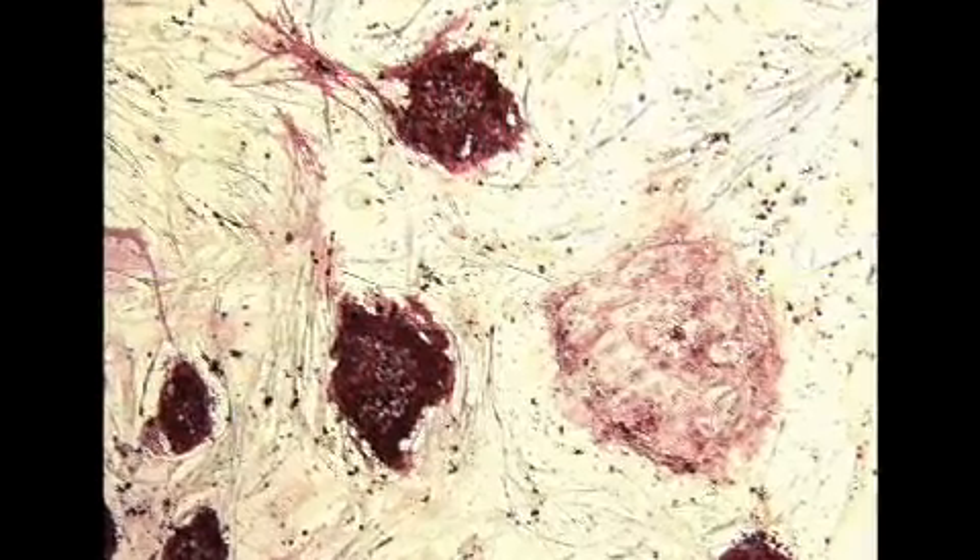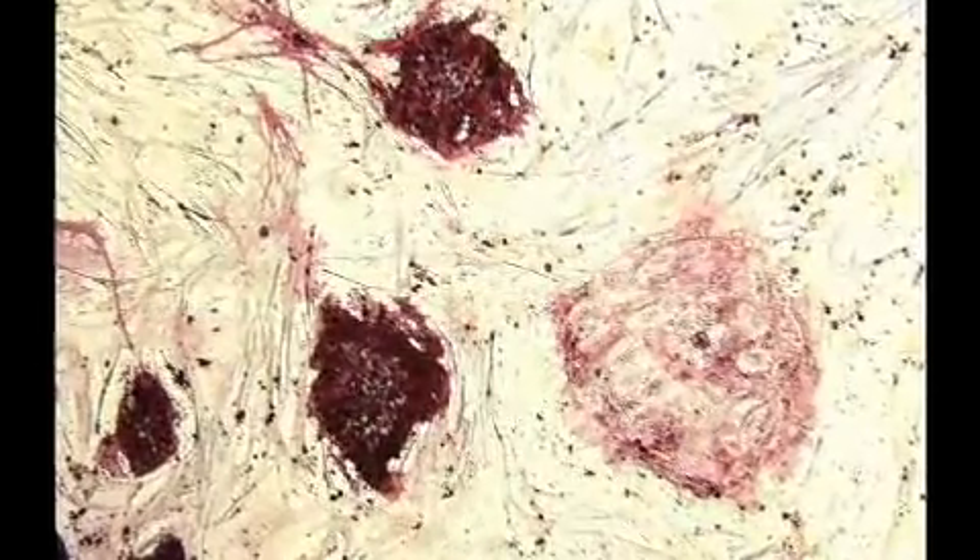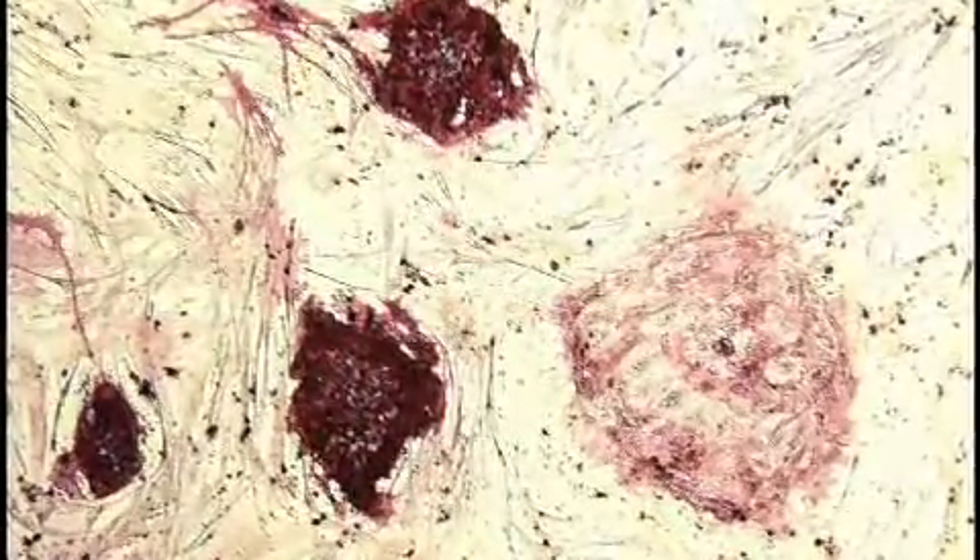We have two different types of stem cells: the traditional embryonic stem cell, which comes from early human embryos, and this new form called the induced pluripotent stem cell. By calling it pluripotent, we recognize that it has the ability to make any tissue in the body, a property that previously we thought only embryonic stem cells had.